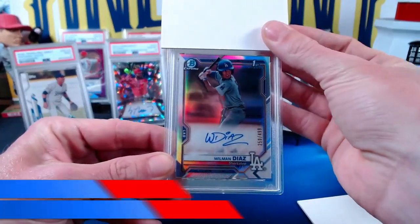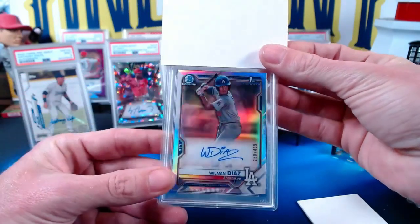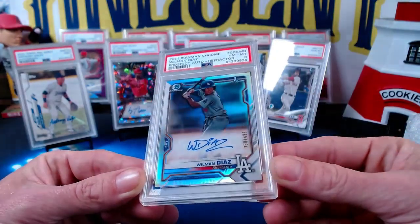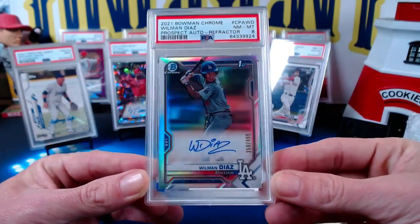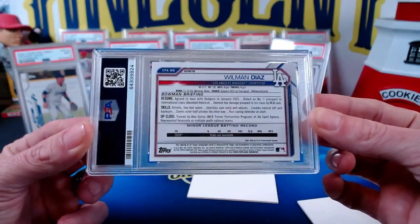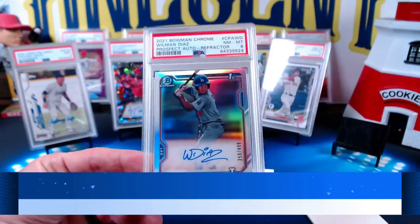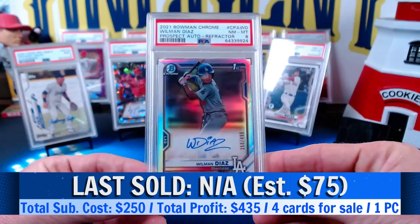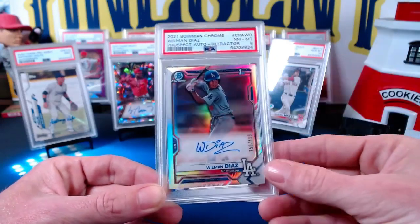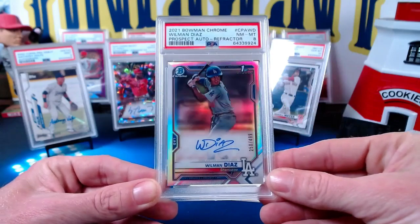The final card is a 2021 Bowman Willem Diaz first — the refractor, numbered 250 out of 499. This card was always the gravy card in the submission. It came in at an eight, which was surprising — I assumed it would get a nine. I think the centering on the back is what dinged it, though it looks good on the front. An eight probably isn't even going to cover the $50 submission cost, whereas a nine probably would. Definitely check all your cards with a loupe, because even then you might occasionally get an eight.